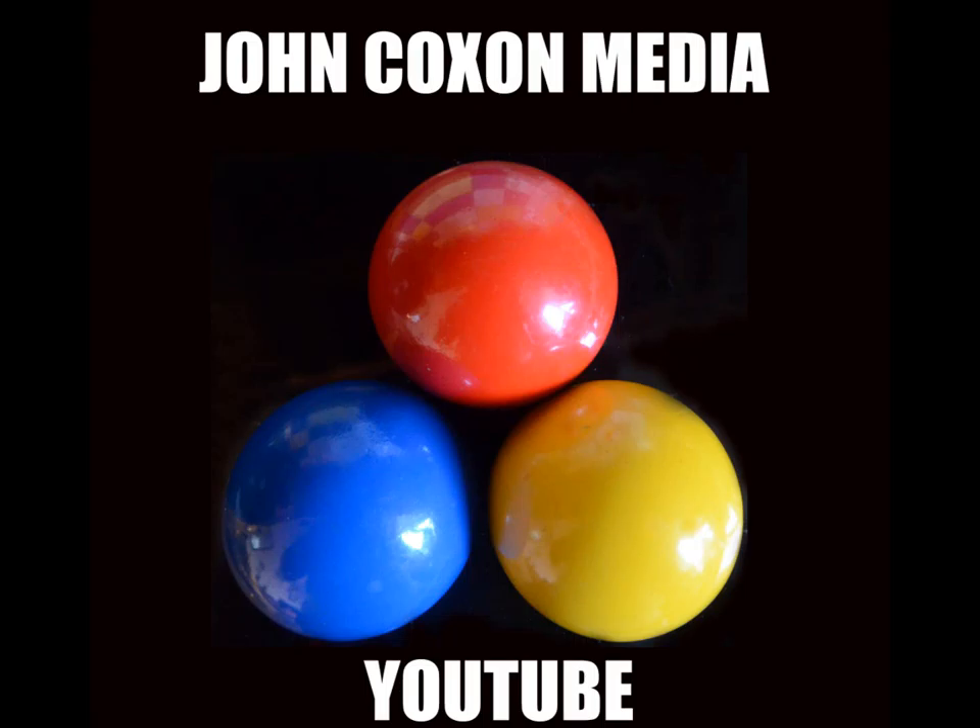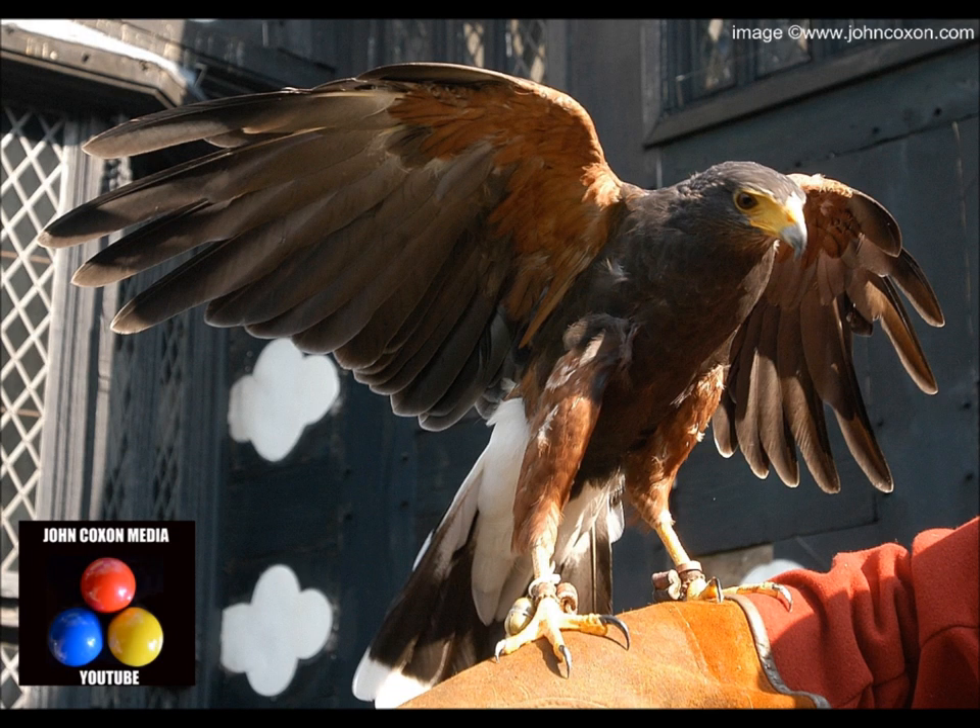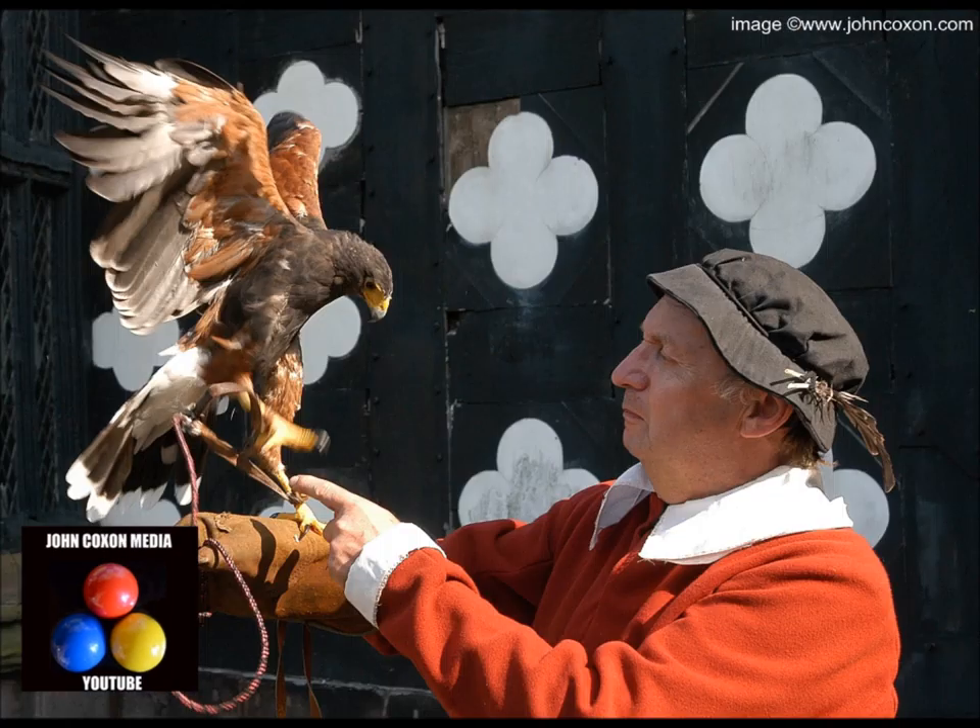Hi and welcome to my John Coxon Media YouTube channel. I'm a professional independent photographer based in Salford in North West England. Today I'm going to show you some photographs of some wild birds that are hard to get pictures of unless you're a specialist with expensive equipment and a lot of time. So the best way is to find places where these beautiful birds can be found easily.